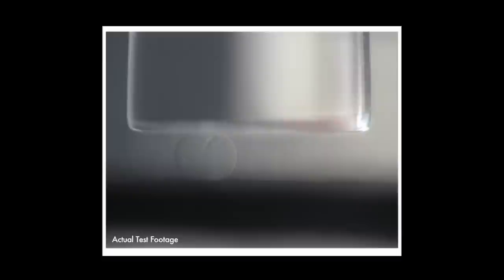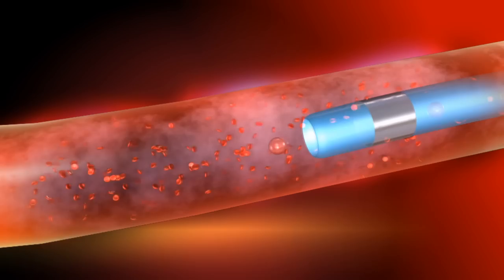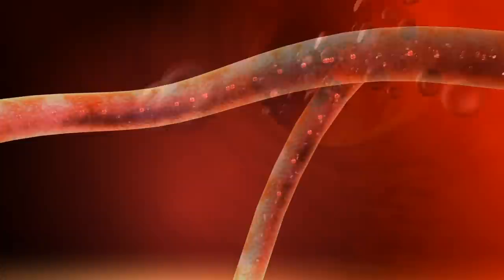Unlike other spheres, HEPA-Sphere Microspheres can compress up to 80%. After exiting the microcatheter, the microspheres maintain a completely spherical shape, offering optimal flow-directed embolization for targeted treatment.